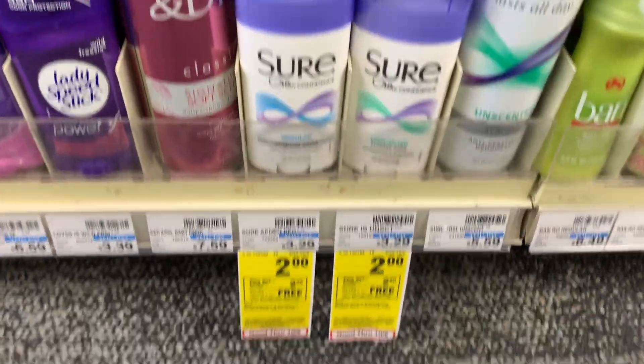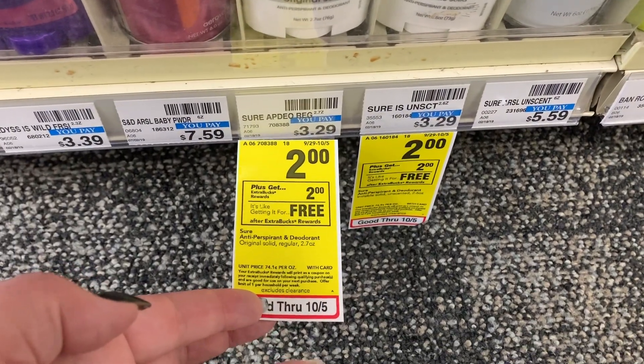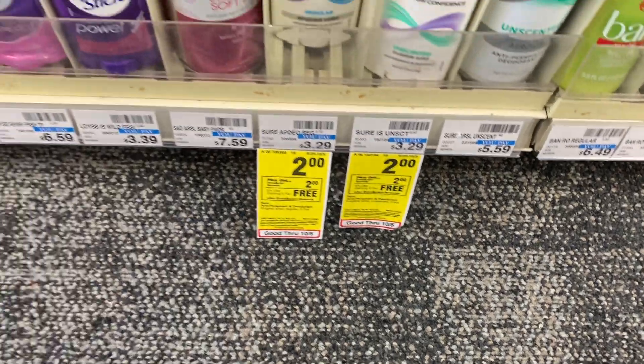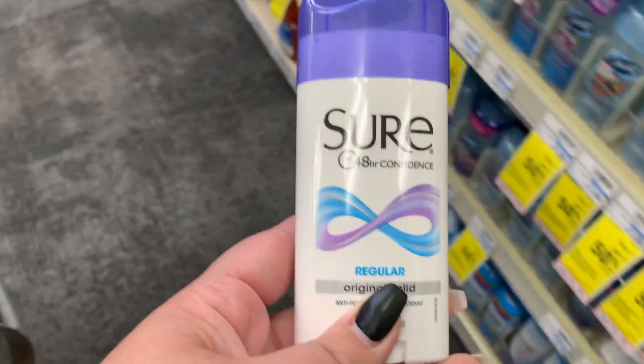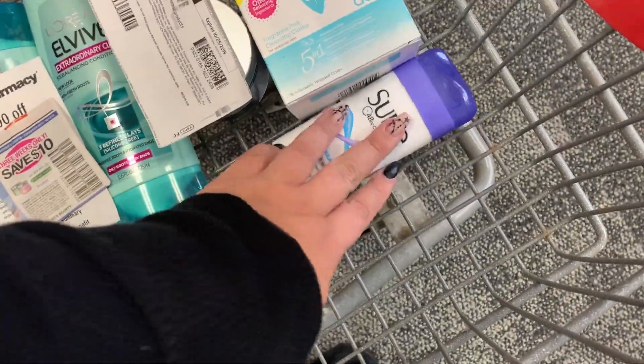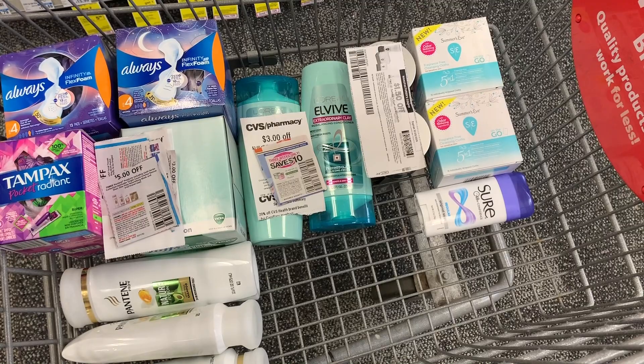Then I'm going to do the Sure deodorant. These are $2 on sale and you get $2 extra bucks back, making it free. I will always do deals like this. If you're a newbie or first timer, this is the deal for you.